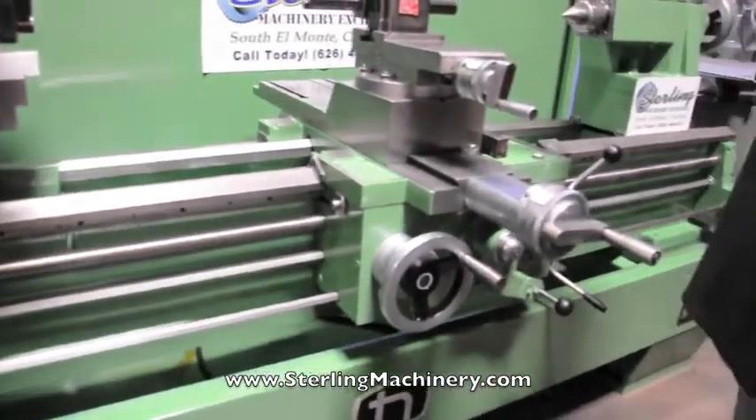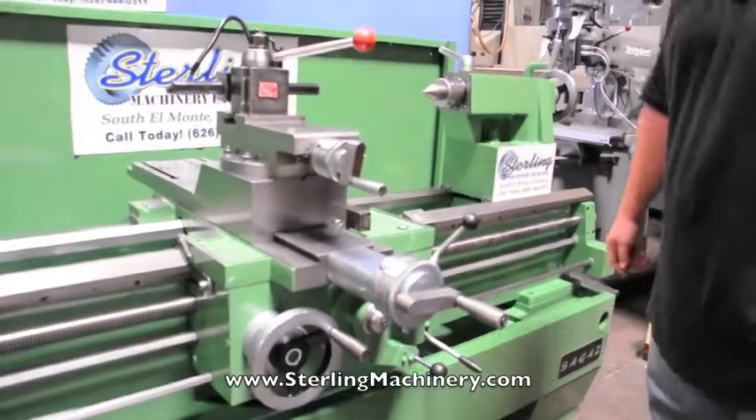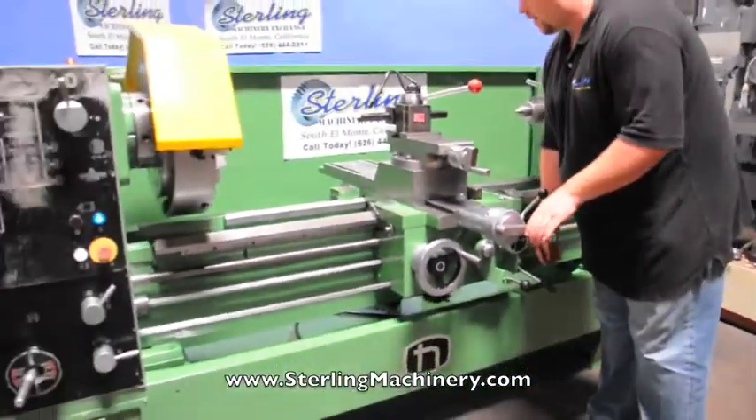It comes with a nice tool post. We'll go ahead and run the machine. Right now we have a 4-jaw chuck on it.